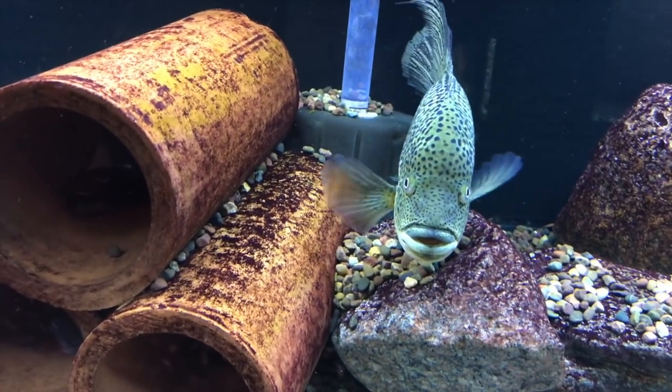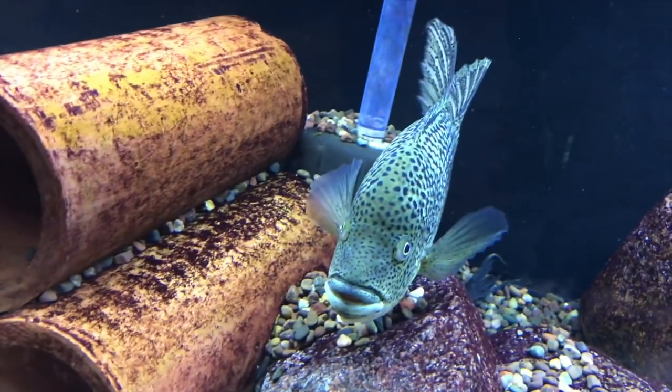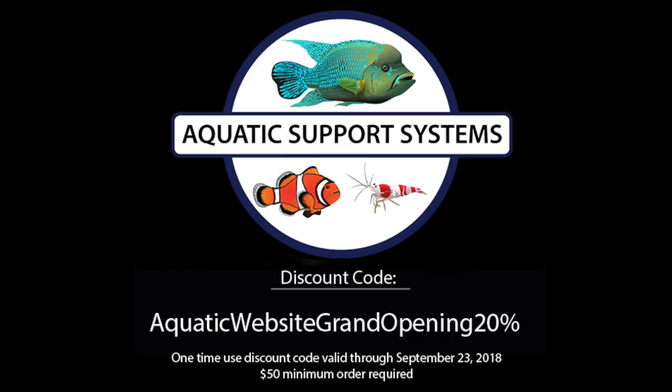Go in there and check it out — we sell Southern Delight fish food, several different shrimp foods including Shrimp King, MK Breed, and Low Keys. We sell Fluval Bug Bites, moss ledges, Cholla wood, Thrive liquid fertilizers, and all that kind of good stuff. So check it out. Make sure you subscribe to this channel if you're new, like this video, share it, and spread the word about the Aquatic Support Systems website going live — a little bit goes a long way. Thanks a lot, I'll talk to you soon.